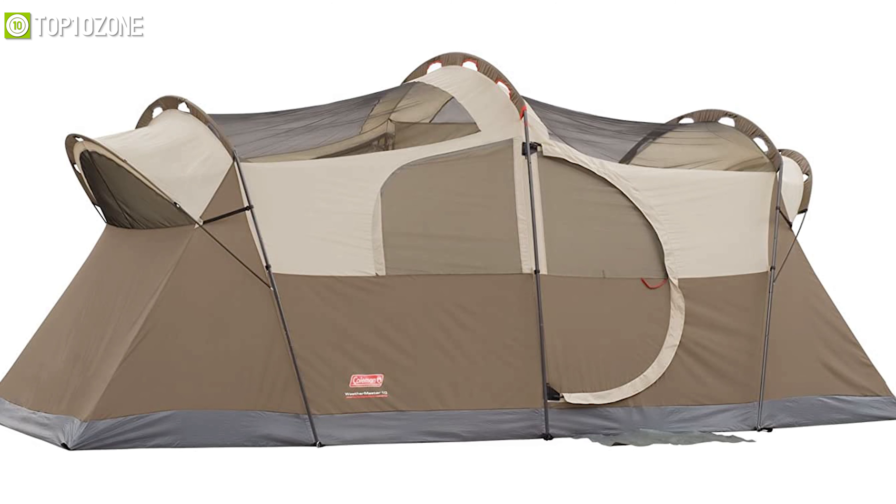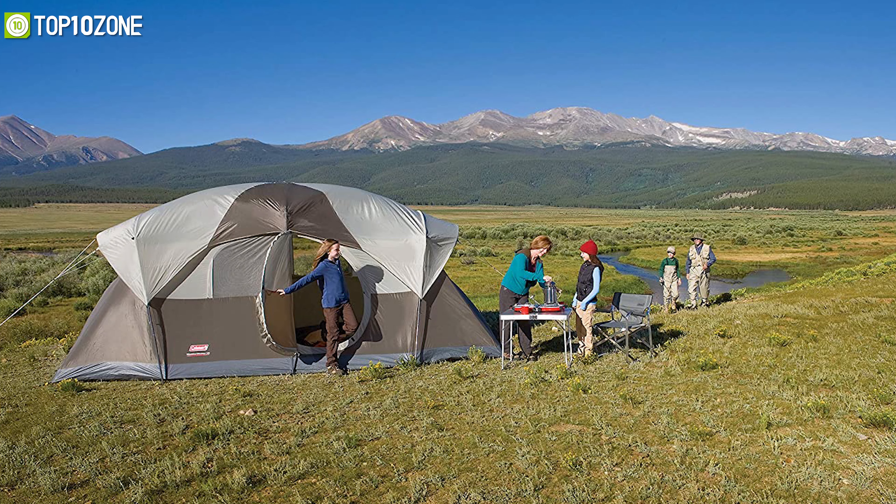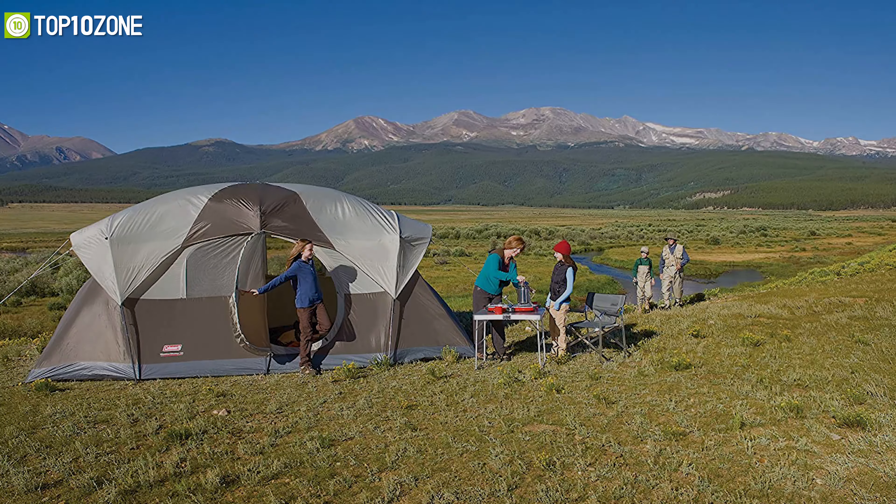With unique design and durable materials, the Coleman Weathermaster 10-person cabin tent ensures your shelter is secure and safe enough for your campout.